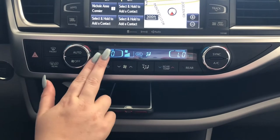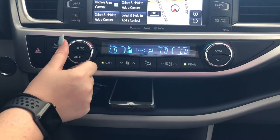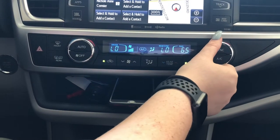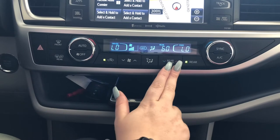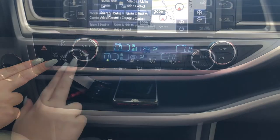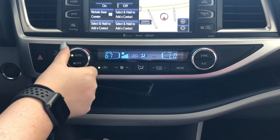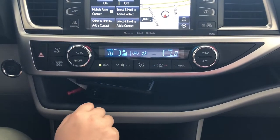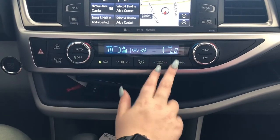Down here you have basic climate control — driver's side, passenger's side, and rear temperatures. If everything is on sync, whatever happens on the driver's side happens on all sides. You can adjust passenger or rear temperatures independently. You have front defrost, rear defrost, and side mirror defrost. If you tap Auto On, the fan intensity adjusts to match your set temperature. This button circulates air throughout the cab, and you can also control fan intensity, fan direction, and rear temperatures from here.